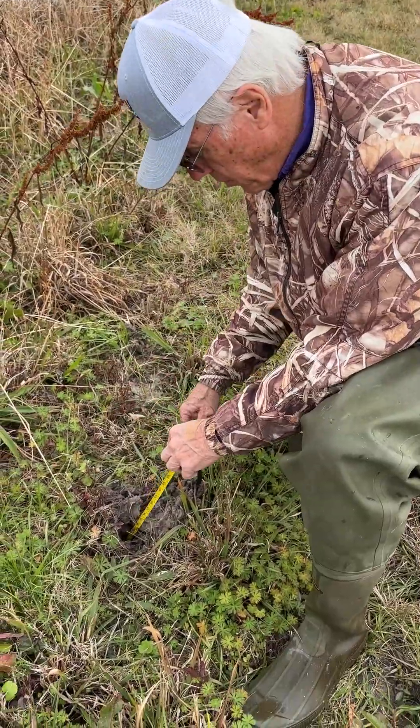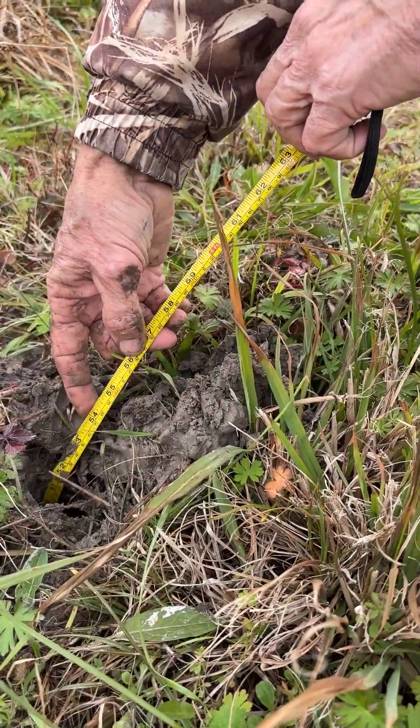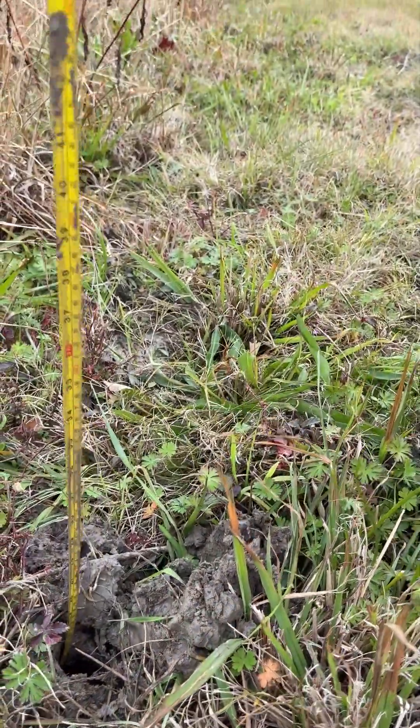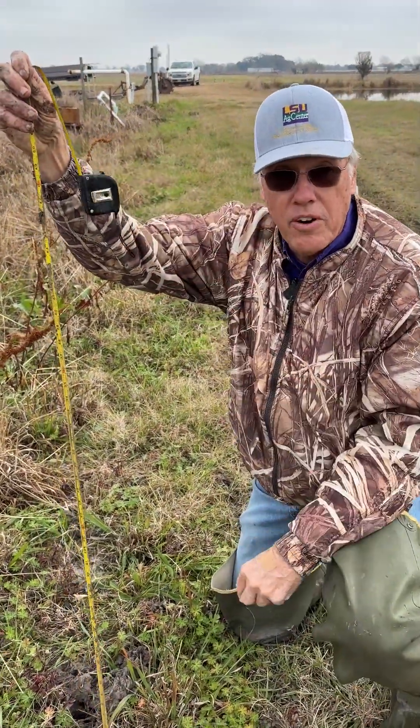Here's another crawfish burrow that we found. This crawfish is way down there — he's 50-something inches down. So that's how far this crawfish went down.